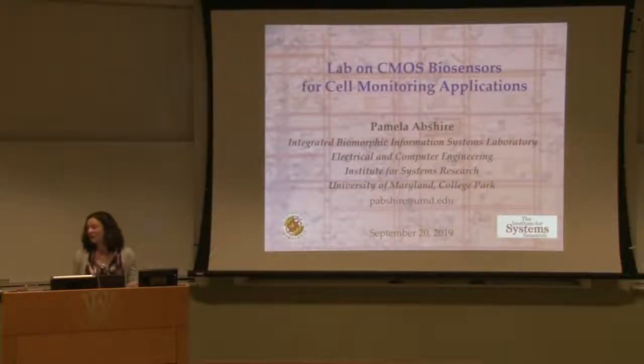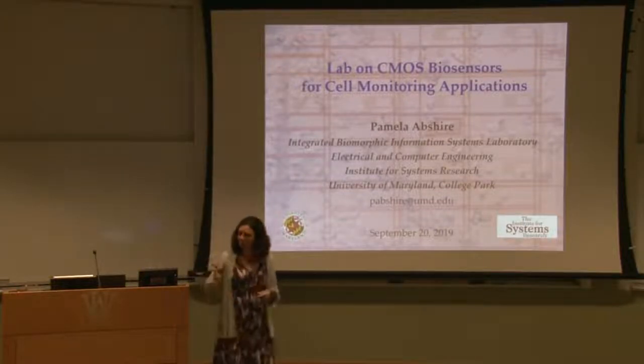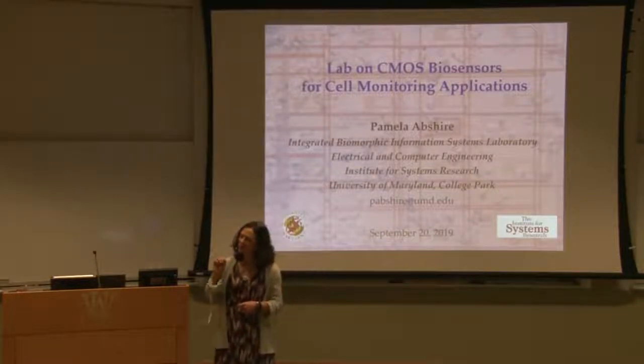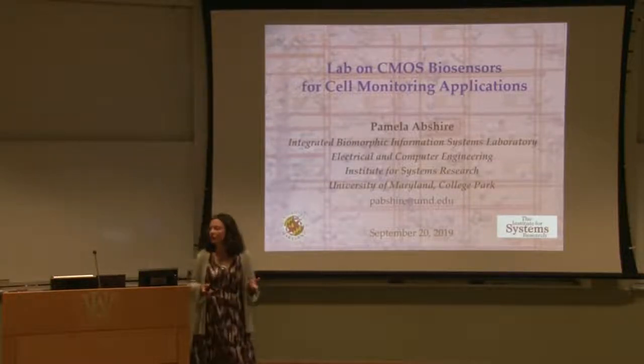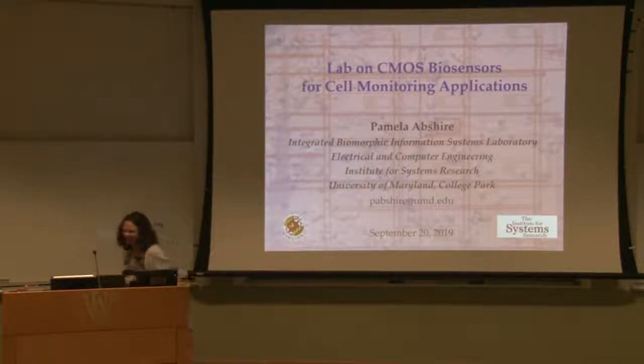Thank you very much for inviting me here. I'm really excited to be here and to meet all of you, to show you some of what we've been doing over the past few years, and to learn more about what's going on here. I have a little story about the Department of Commerce committee — I'm not serving on that committee anymore because it was one of the first advisory committees eliminated by our current administration.